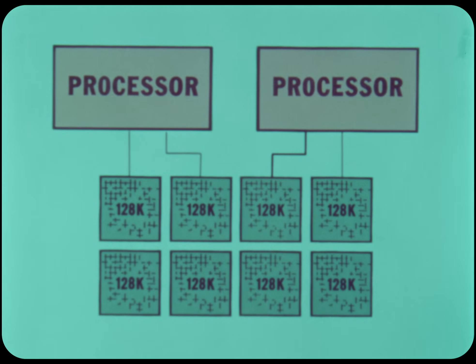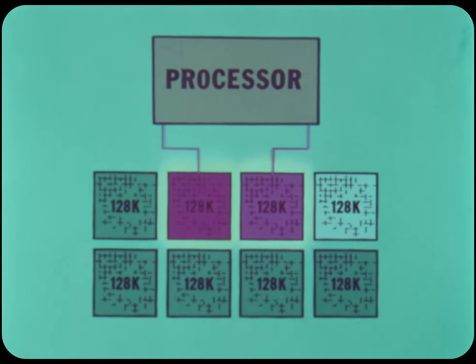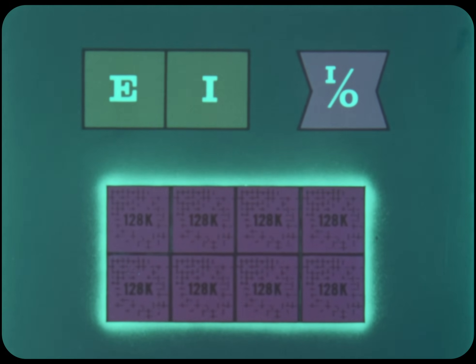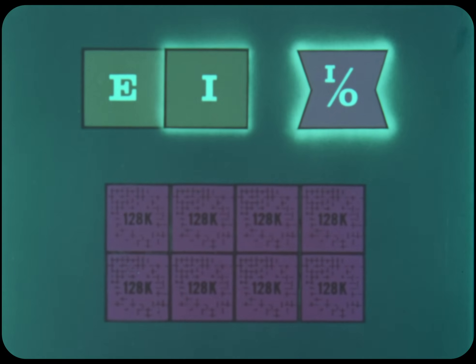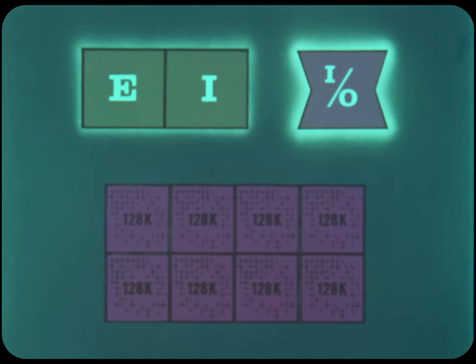You can switch these 128K memory modules from one processor to another, or right within the system to provide immediate memory backup. Now, let's see how the processor, I-O controller, and memory work together for superior throughput. While the execution or E-unit executes all commands, the I-unit looks ahead in the program to the next command in sequence and sets it up for the E-unit to execute. Meanwhile, the I-O controller takes over all input-output functions — making a trio of independently and simultaneously operating parts in asynchronous mode.